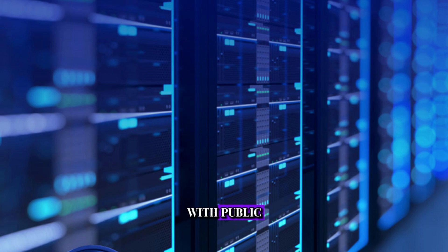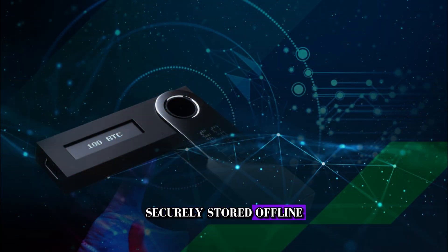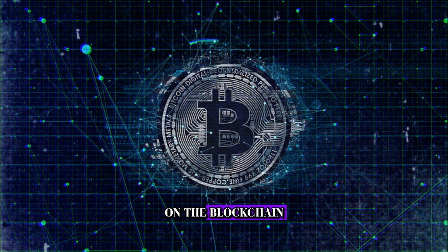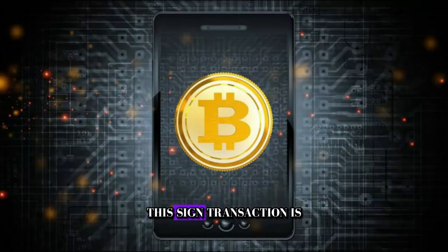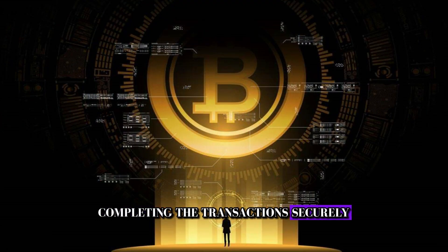Now, let's tie it all together with public and private keys and the blockchain. In cold storage wallets, your private key remains securely stored offline, while your public key is used to generate your Bitcoin address. When you receive Bitcoins, the transaction is recorded on the blockchain — a decentralized and transparent ledger. To spend Bitcoins from your cold storage wallet, you use your private key to sign the transaction, proving that you're the rightful owner. This signed transaction is then broadcast to the Bitcoin network and added to the blockchain, completing the transaction securely and immutably.